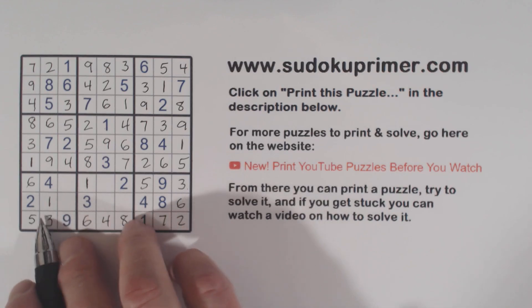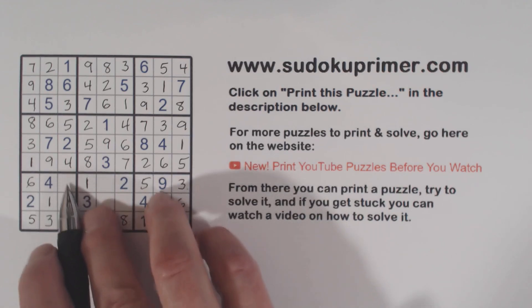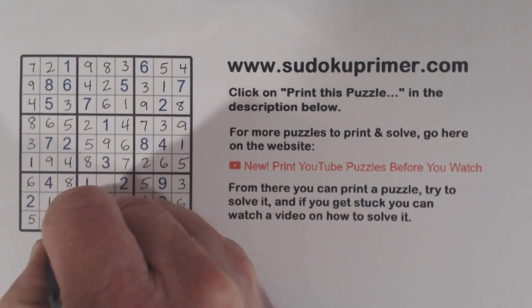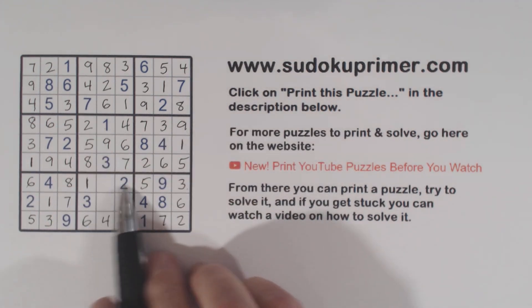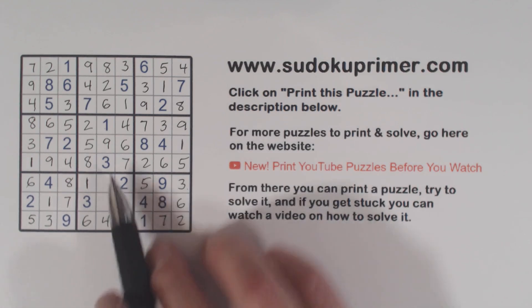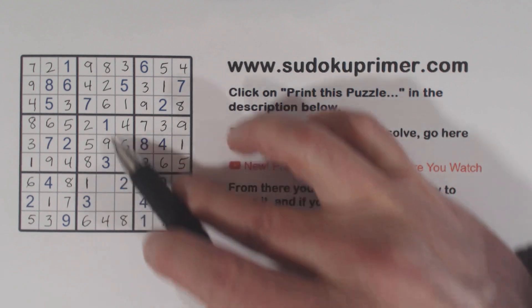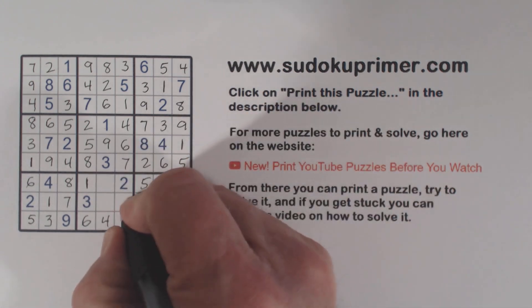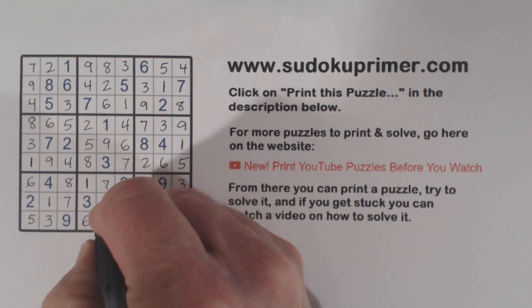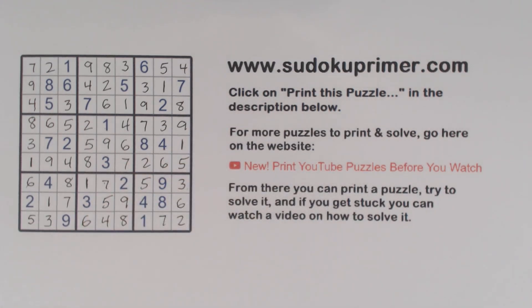These are 4 and 5 — with that 4 we can put a 5 here and a 4 there. These are 5 and 9 — with that 5 we can put a 9 there and a 5 there. Box 7 is just missing 7 and 8; there's an 8 there, so 8 and 7. And these are 5, 7, 9 — there's a 9 here in this column already so that's a 9, and there's a 7 there, so we can put a 7 there and a 5 there. And we got it!